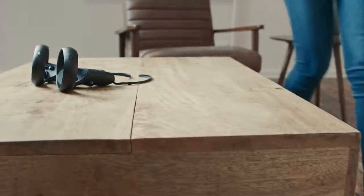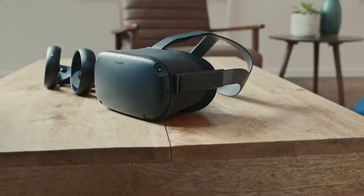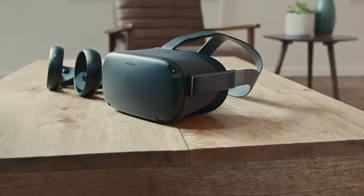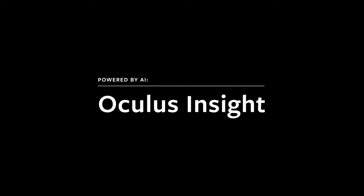Oculus Insight demonstrates that you can reduce power and compute overhead in an on-device, real-time tracking system, while also dramatically boosting precision. It's the first of its kind in VR, and a glimpse of the increasingly untethered and immersive experiences still to come.